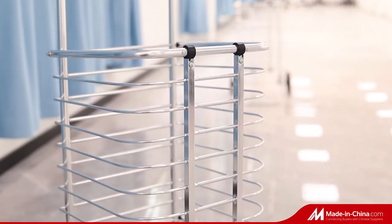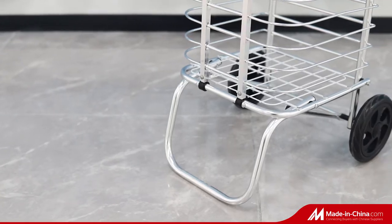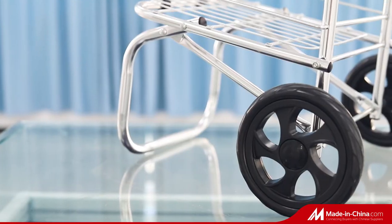With a volume of 35 liters, it provides proper space for carrying different stuffs. The wheel design makes it more convenient and labor-saving when moving and transporting.